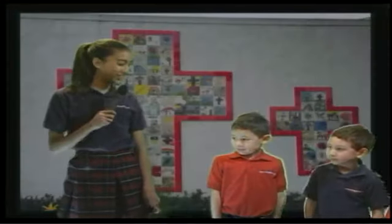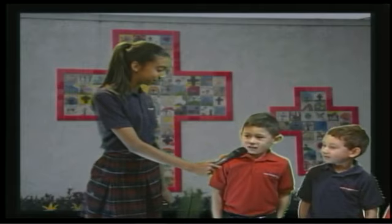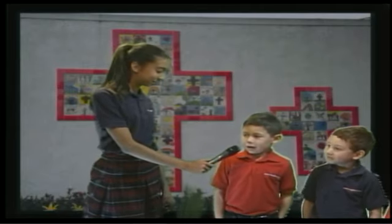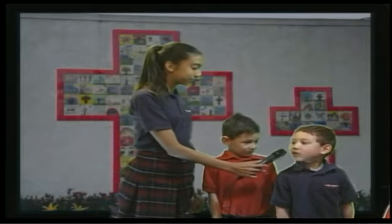Here is Sophia with the Kindness Kids. Hello Cougars. I'm here with two kind students. Tell me your name please. My name is Everett, and I helped my teacher put away math books. My name is Robbie, and I smiled more today. That's great!